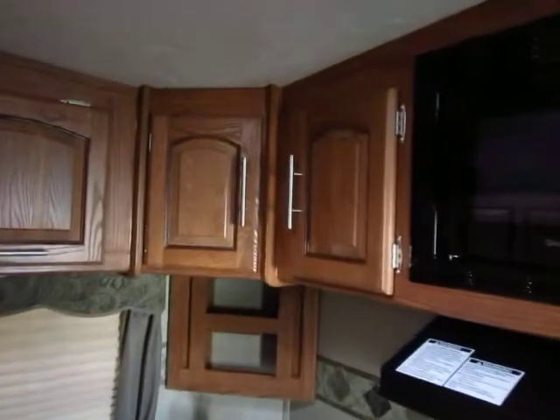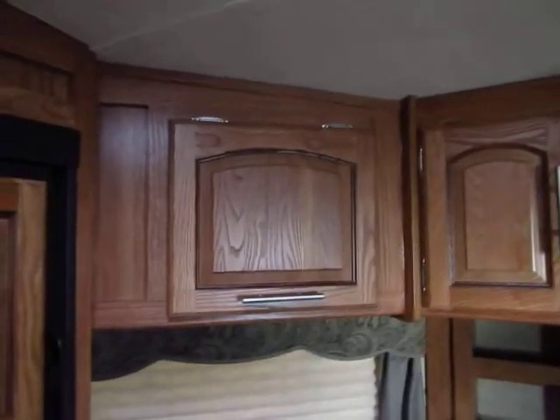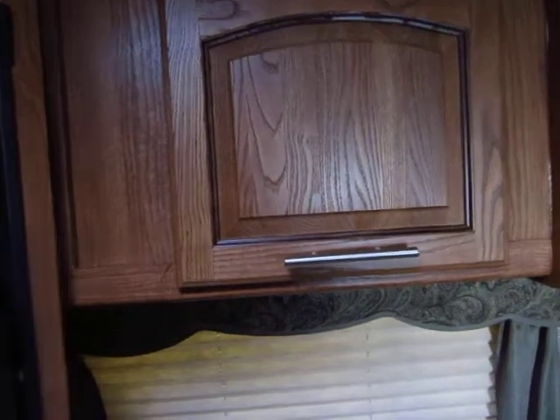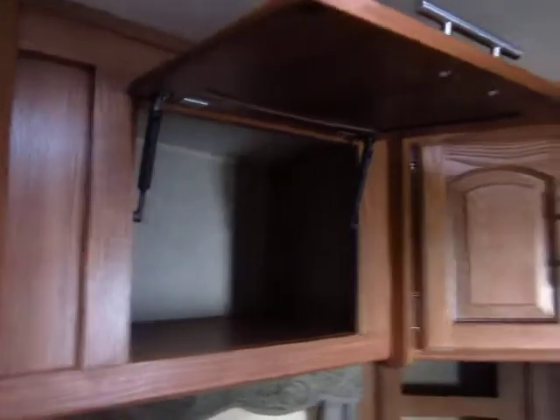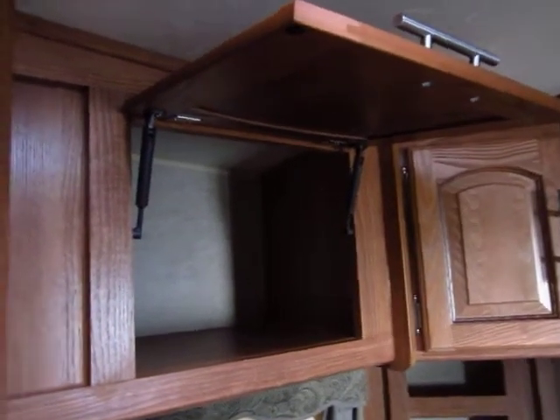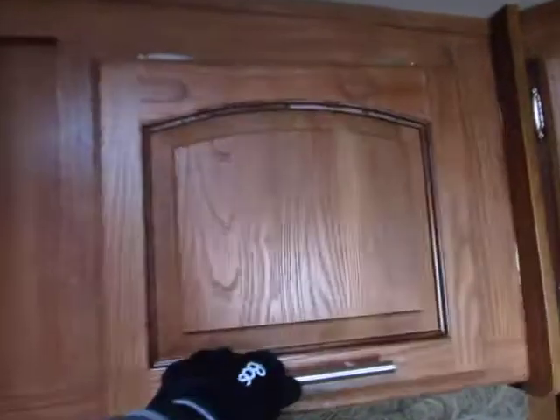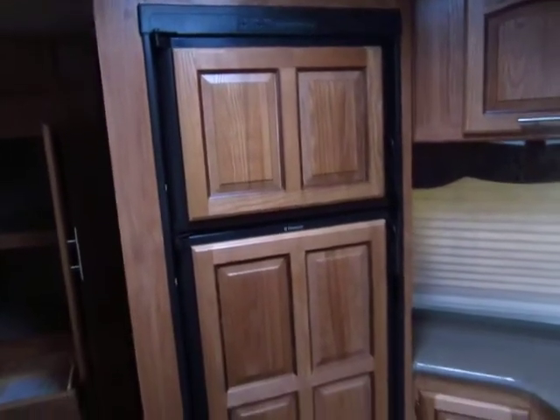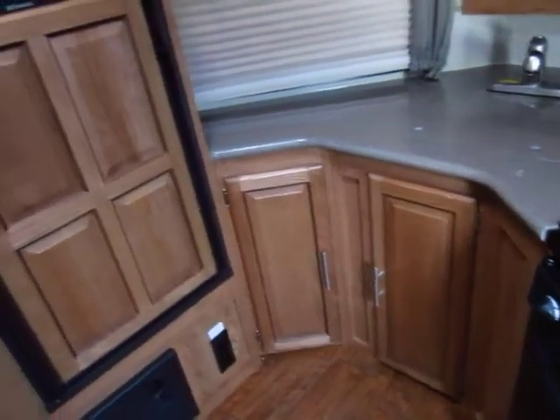The cabinetry is absolutely second to none. You will not bust these doors apart going down the road — it just won't happen. Notice they give you not one, but two door struts. A lot of companies do one door strut and it will tend to get tweaked a little bit and bust. You don't have that problem here. We've upgraded to the solid surface refrigerator door covers, just so that everything looks the same — you have a cohesive look through your entire coach.